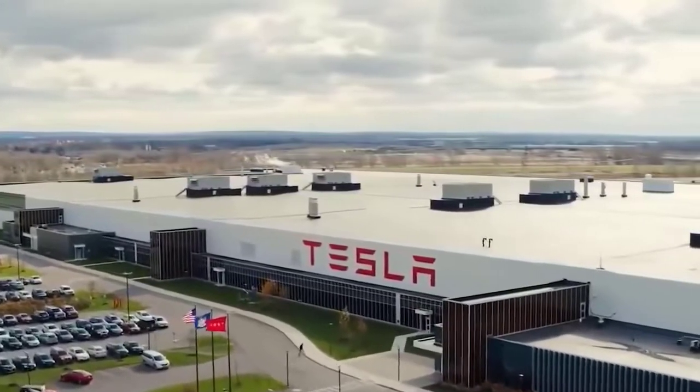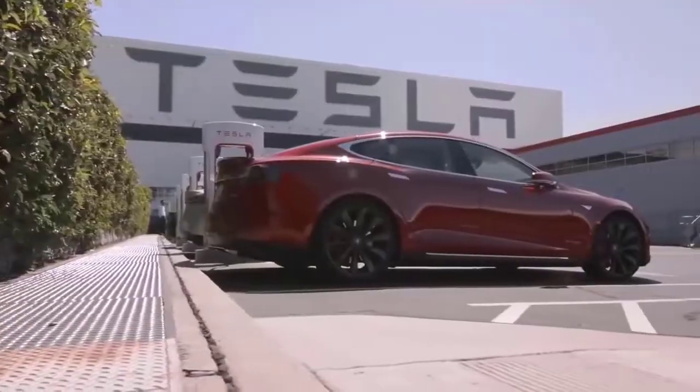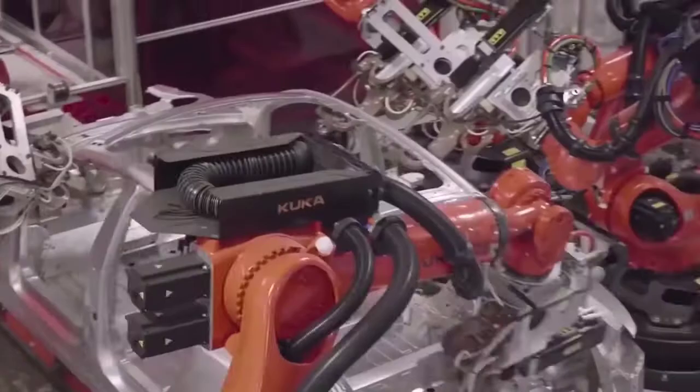Tesla's new $10,000 house for affordable living is revolutionizing the housing industry like never before. Like all other Tesla products, the Tesla house is of high quality and meets the needs of consumers.